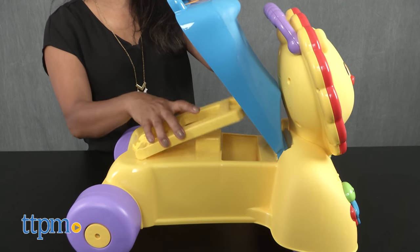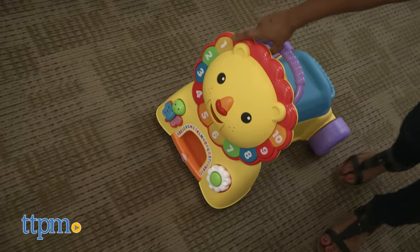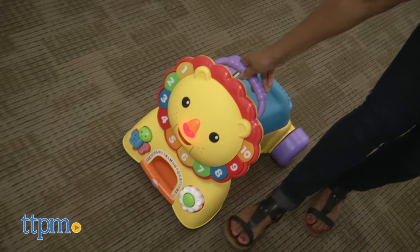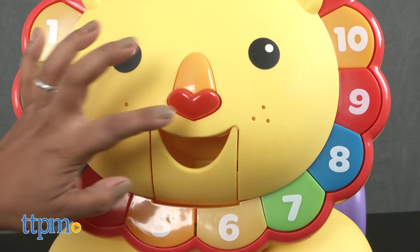And finally, in the ride-on mode, baby can scoot around the house with her musical pal. This toy encourages role-play and creative play, helps work on fine and gross motor skills, and introduces baby to the alphabet, numbers, and silly songs.